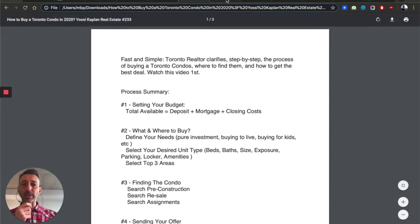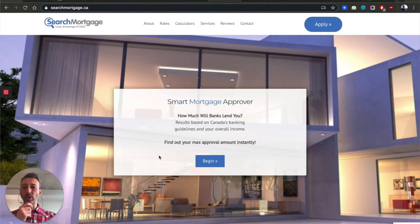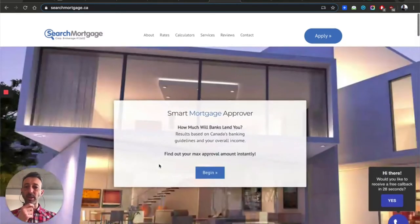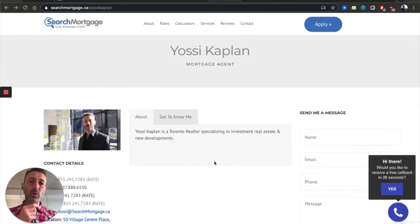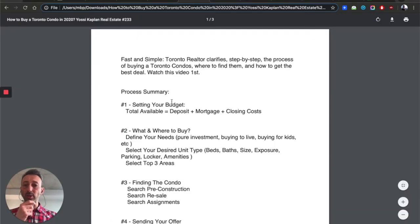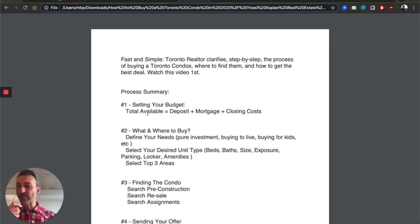In order to get your budget, the easiest thing most people do is go to a mortgage broker. At Search Mortgage, myself or your mortgage broker or banker can do the calculation for you and tell you how much money you have available. They'll look at your financial situation, how much money you have, any debts or loans, and numbers like GDS and TDS. At the end of the day, they'll come up with a number — whether it's $500K, $1M, or $2M — that's your budget, and you can go shopping. That's step one.